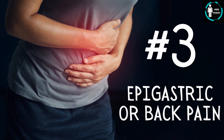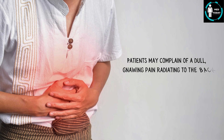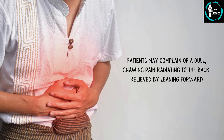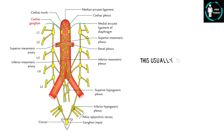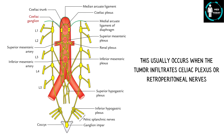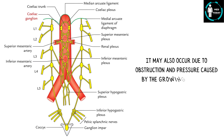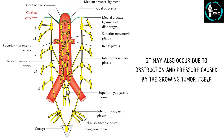Number 3: Epigastric or back pain. Patients may complain of a dull, gnawing pain radiating to the back, relieved by leaning forward. This usually occurs when the tumor infiltrates the celiac plexus or retroperitoneal nerves. It may also occur due to obstruction and pressure caused by the growing tumor itself.